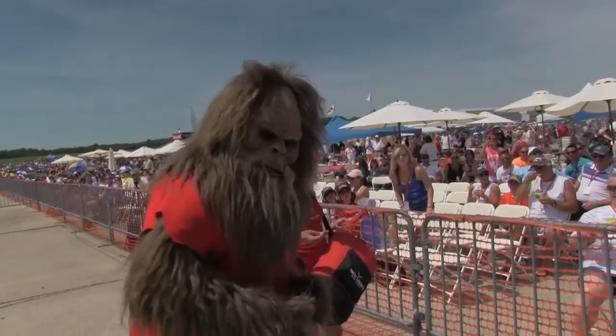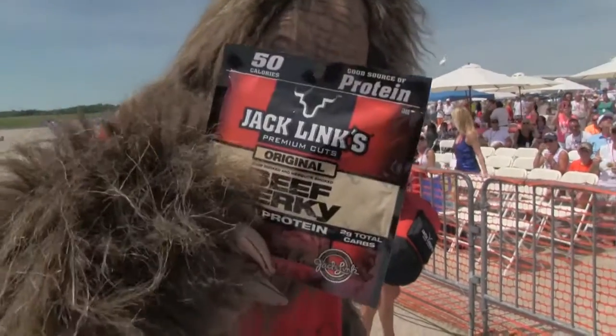Good morning airshow fans, my name is John Klatt, proud owner of John Klatt Airshows, and we're really delighted to bring to you in 2014 a one-of-a-kind airshow act — the biggest, baddest in the industry: the Screaming Sasquatch, brought to you by Jack Link's Beef Jerky.